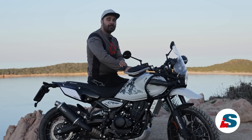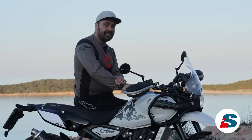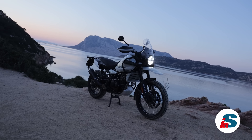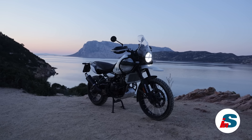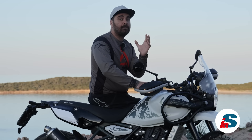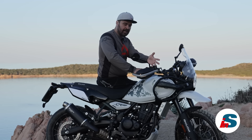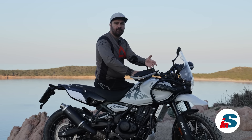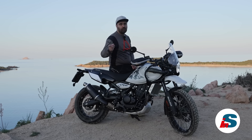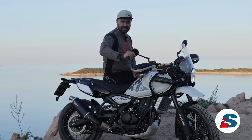Fateci sapere nei commenti cosa ne pensate di questa moto e se avete intenzione di provarla o di acquistarla. A noi è piaciuta davvero moltissimo: bisogna entrare nell'ottica che questa è una moto che vuole essere un mulo, un piccolo trattore che ci possa portare ovunque offrendo affidabilità e solidità ad un prezzo al quale posso confermarvi è impossibile comprare niente di meglio. Vi aspetto presto con un'altra prova, iscrivetevi al canale e seguite la pagina Instagram. Ciao!